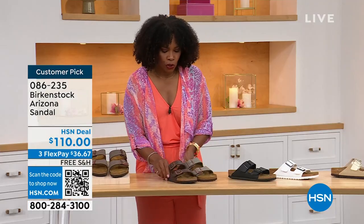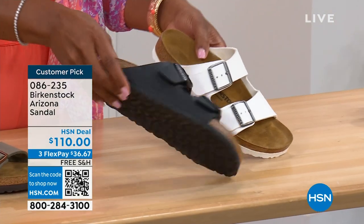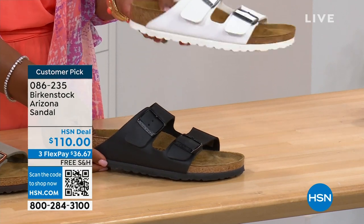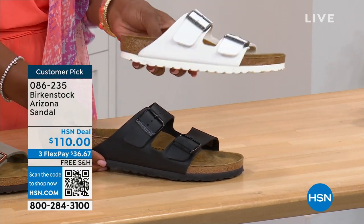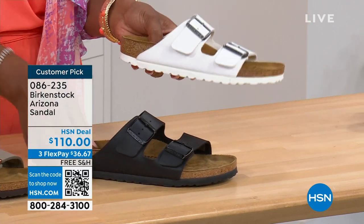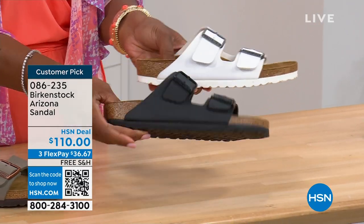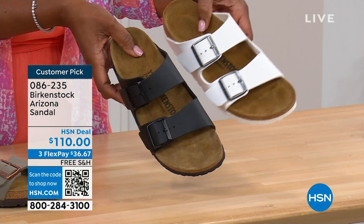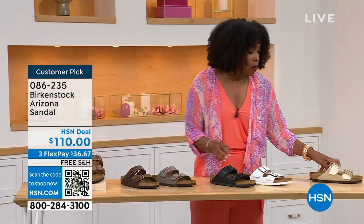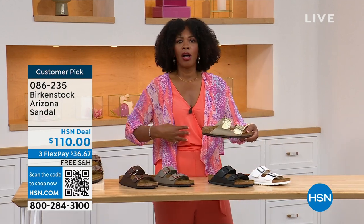Moving to your traditional basics — black and white. I love that the white has a white outsole; there's something about a white outsole that just screams hot weather and summer. The black has a black outsole — these are going to be your very much-needed basics. And then that gold can be dressier if you want it to be.